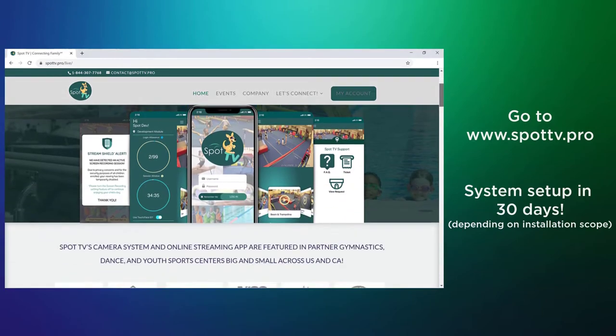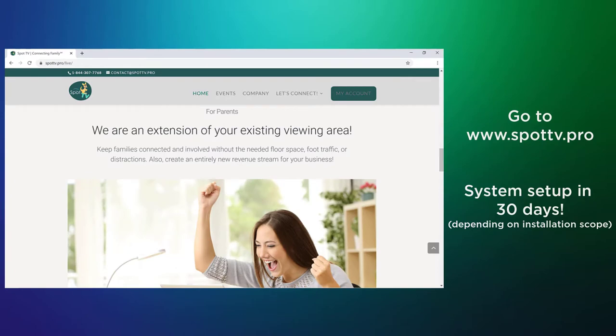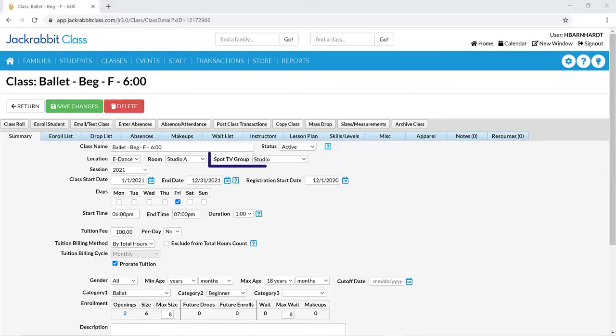Once installation at your facility is complete, JackRabbit's specially trained support team will connect SpotTV to your JackRabbit account. Assign cameras to your classes in JackRabbit and spread the word that you offer this great feature.